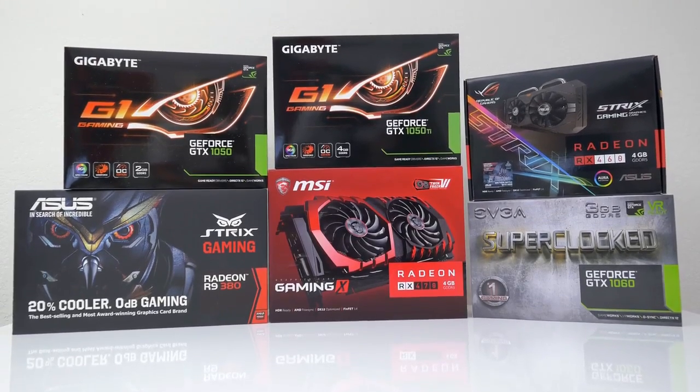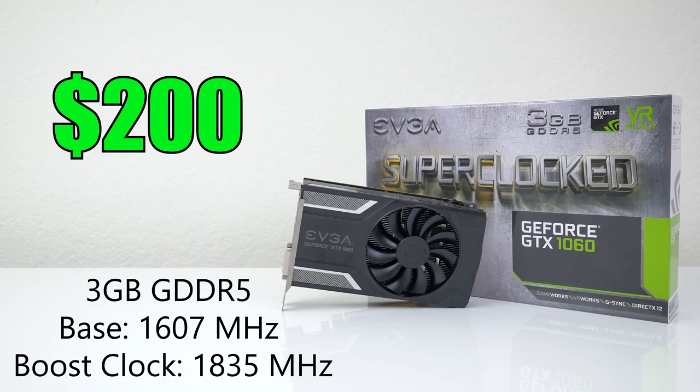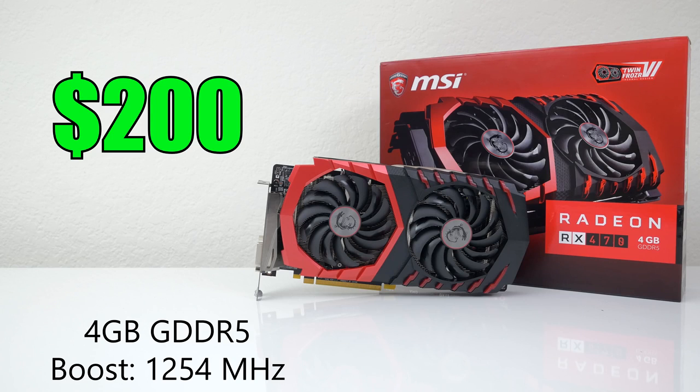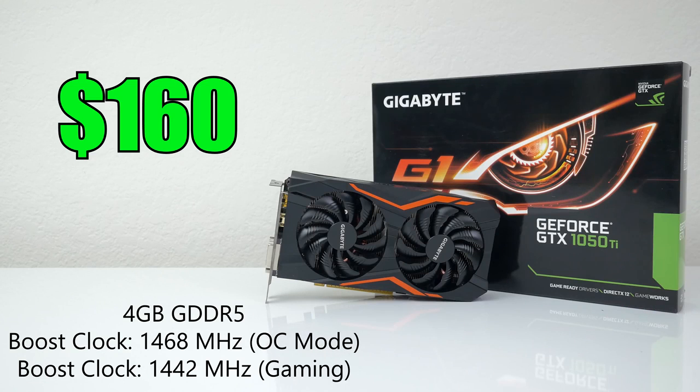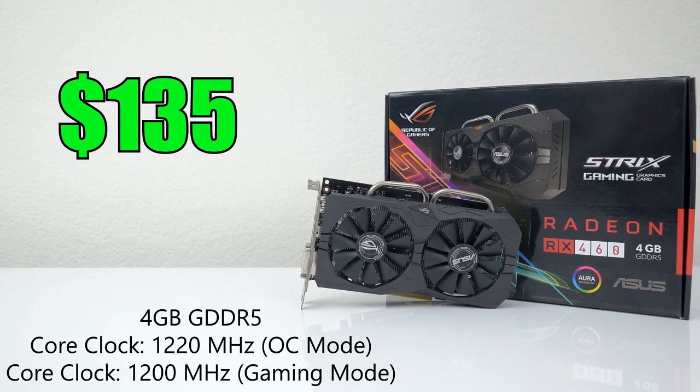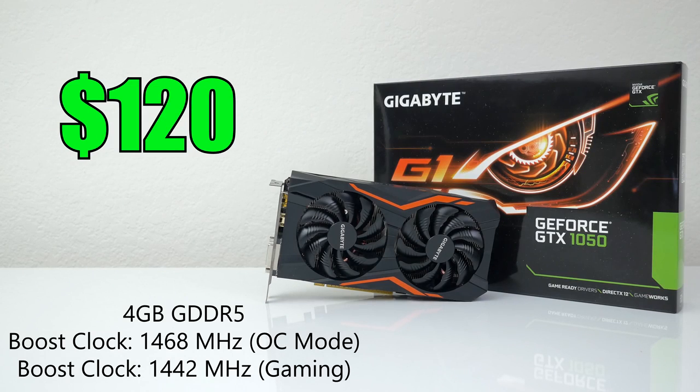The top GPUs that cost $200 or less are the following. The EVGA GTX 1060 3GB variant goes for $199. Keep in mind these are prices at the time of making this video and they will change over time. We also have the MSI RX 470 for $200 — it has a $15 mail-in rebate, but I'm not counting discounts. The ASUS Strix R9 380 goes for $190, the Gigabyte GTX 1050 Ti Overclock Edition for $160, and the ASUS Strix RX 460 Overclock Edition for $135. As a bonus card, the new Gigabyte GTX 1050 retails for $120.